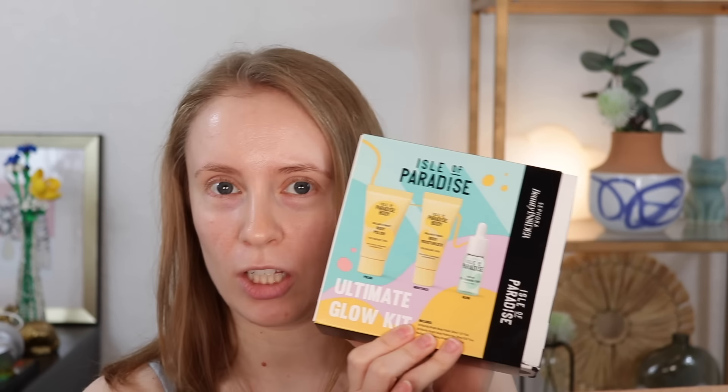First things first, I redeemed some points for this 500 point perk. This is a brand I haven't tried before — this is the Isle of Paradise Ultimate Glow Kit. I've been thinking I might want to get back into self-tanning this summer and I felt like this would be a good way to just dip my toe in the water.